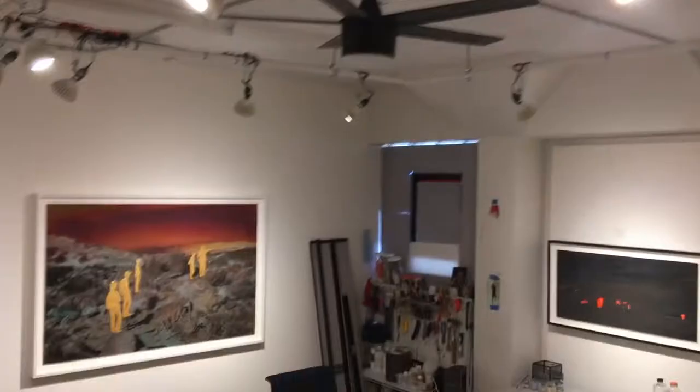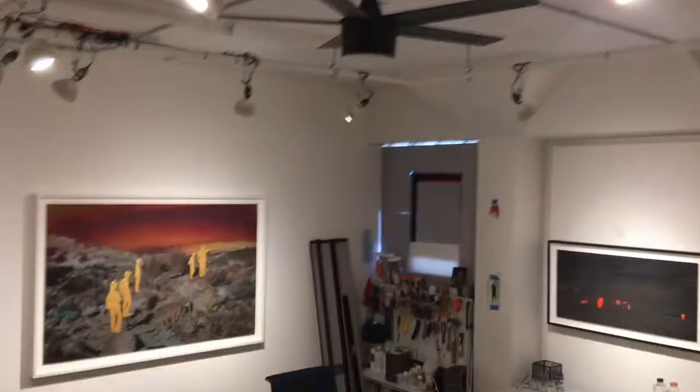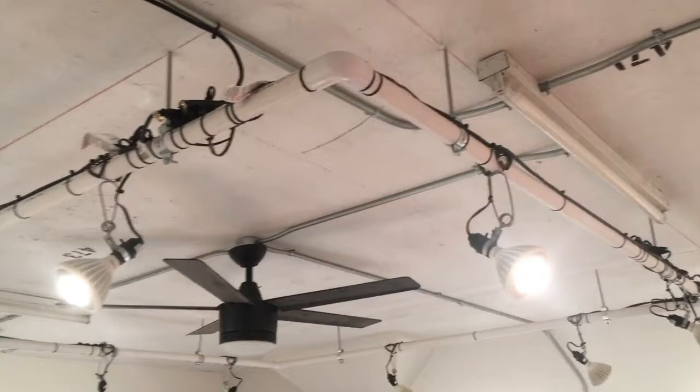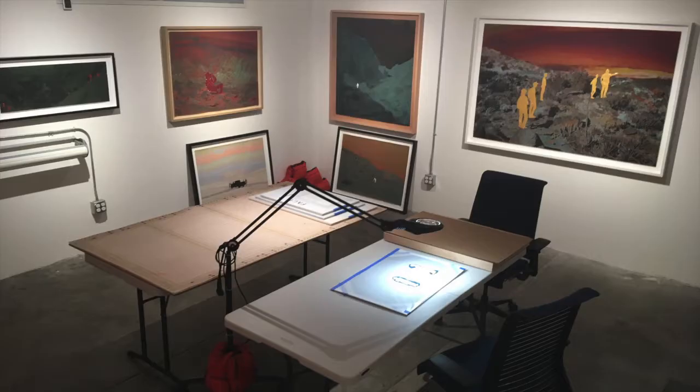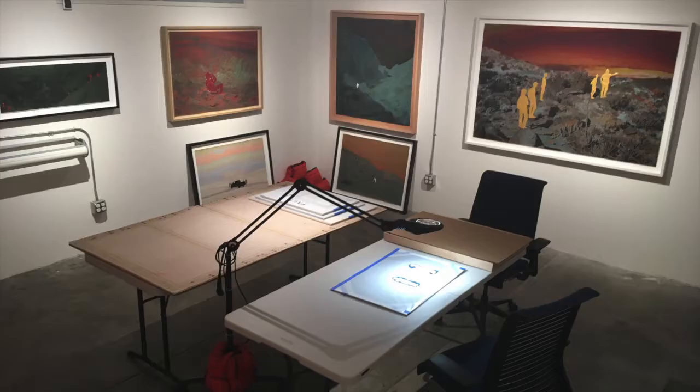All fixtures are either portable or on wheels, so they can be moved quickly. I created an ad hoc gallery-style lighting system using clip fixtures attached to a PVC grid hung from the ceiling. This space is also a comfortable place to meet with collectors, curators, and collaborators.